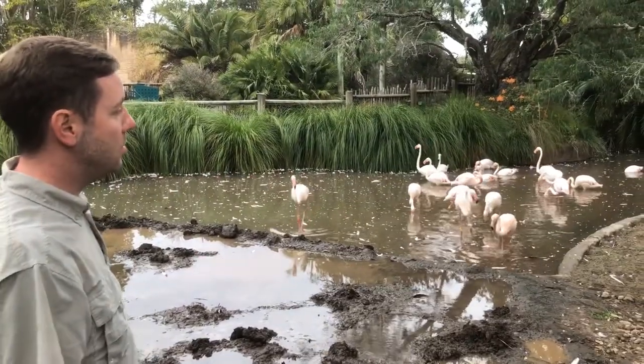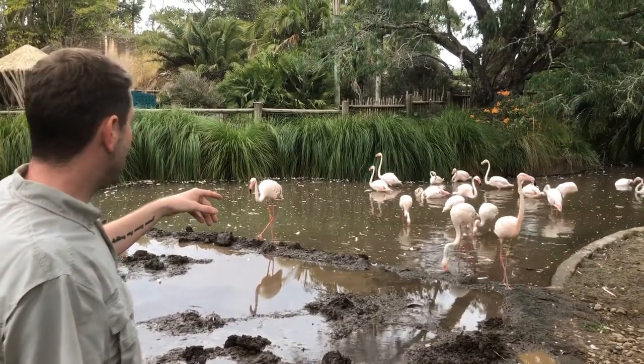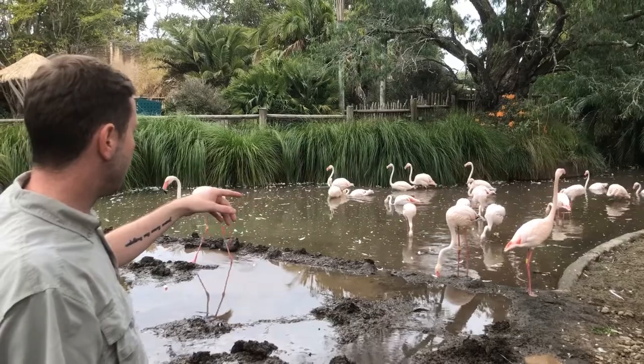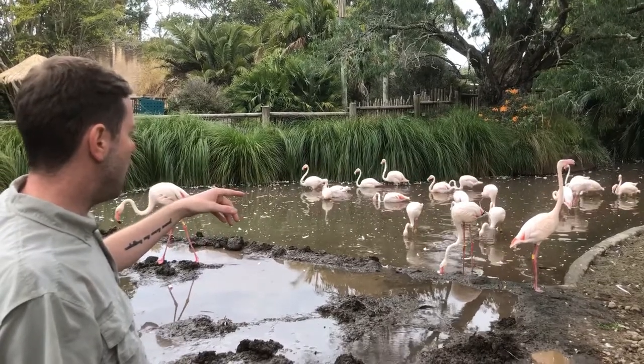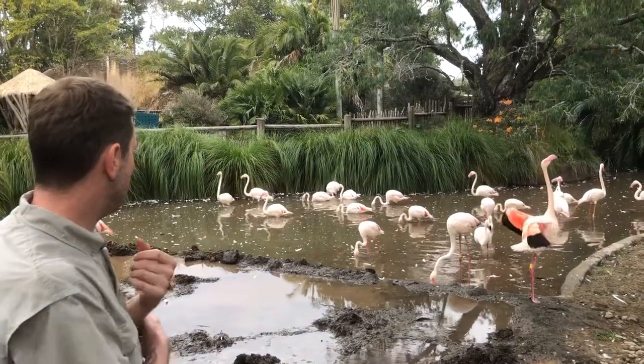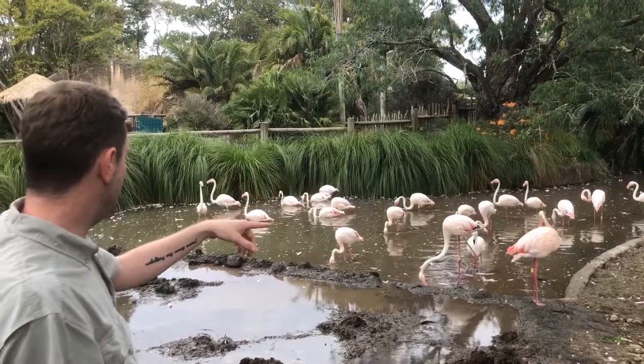We've got Willoughby who's really really tall and likes to bite you on the head. We've got Errol — Errol likes to follow you around waiting for food. Magdalena, she's always the first one in for food. And Otis over here, he's quite a friendly one.